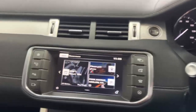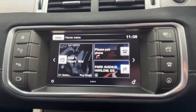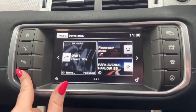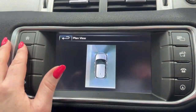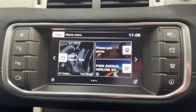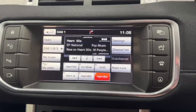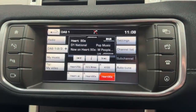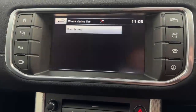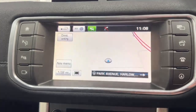Moving to the centre console, you've got your DAB radio that we're currently rocking at the moment. You've got your 360 camera view of the car, radio settings, DAB radio, and my music — where you can connect your phone via Bluetooth. And your sat-nav.